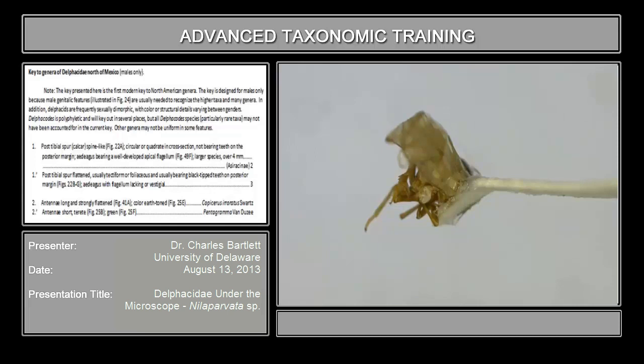I'm Charles Bartlett from the University of Delaware. This is a relatively unimpressive Delfacid, kind of on the medium size, maybe slightly larger than medium size, and a more or less uniform brown.